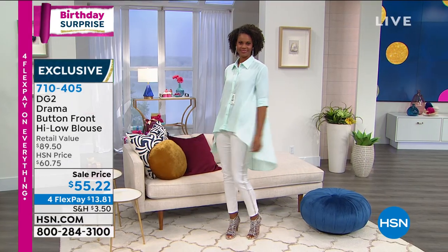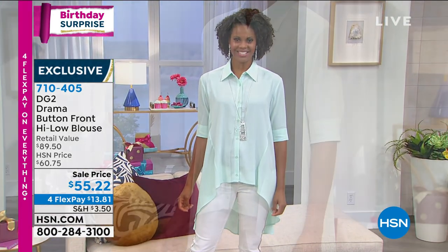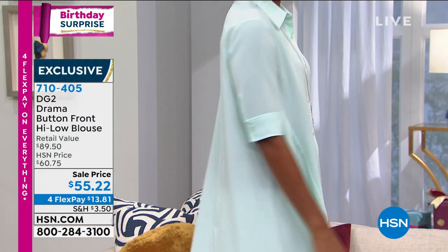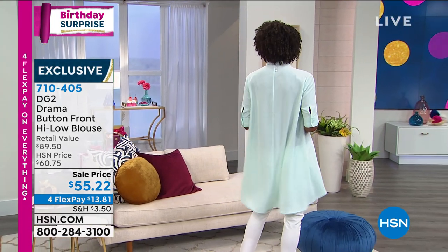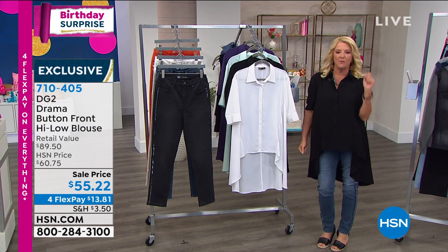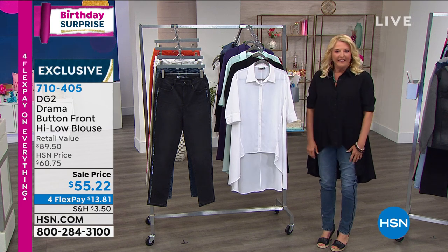We're going to go to high atop New York City in Central Park and say hello to Diane Gilman herself — she's the designer behind this. And every Friday night, we have a party together. We all get our little beverages and hang out for an hour or two. I'm so excited because she's joining us live from New York City. Is she ready? Hey, I was born ready.